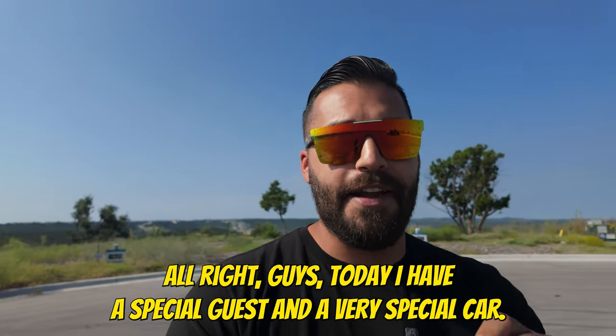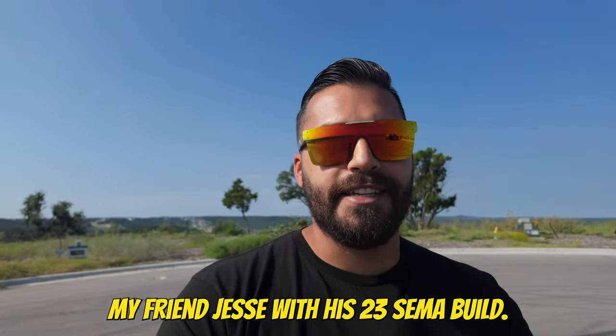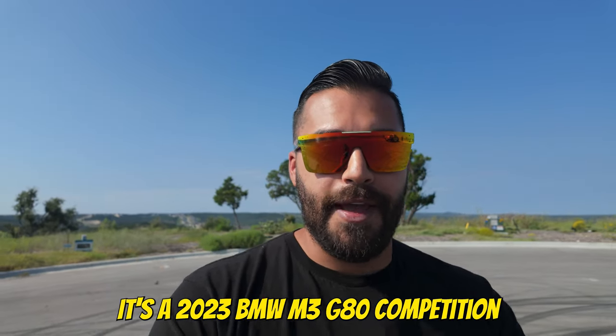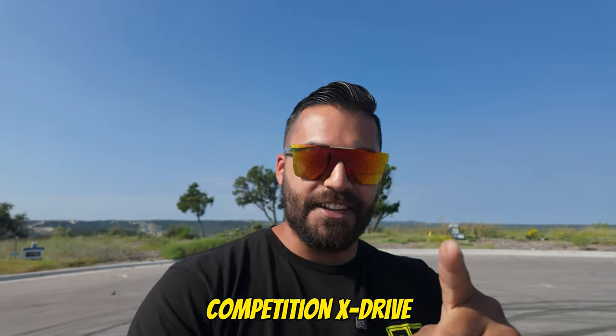All right guys, today I have a special guest in a very special car — my friend Jesse with his 2023 SEMA build. It's a 2023 BMW M3 G80 Competition X Drive.